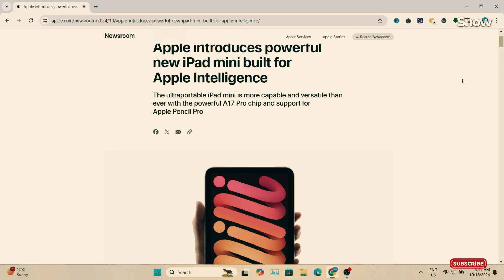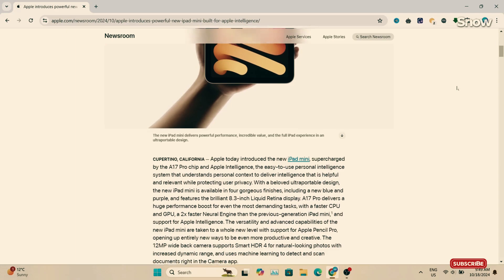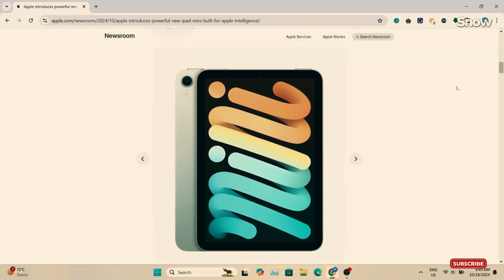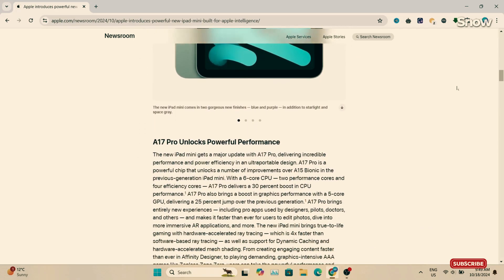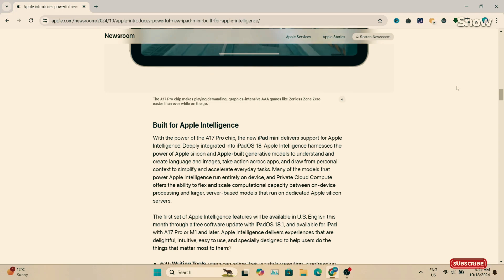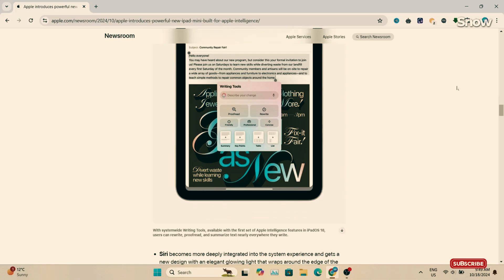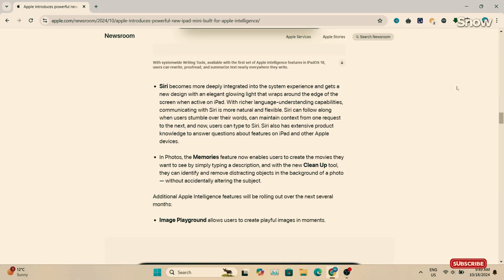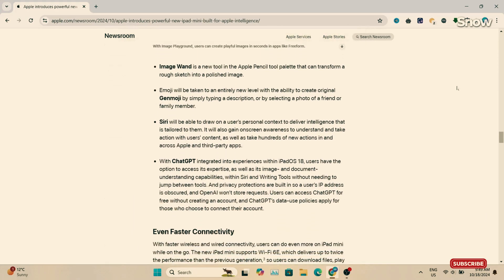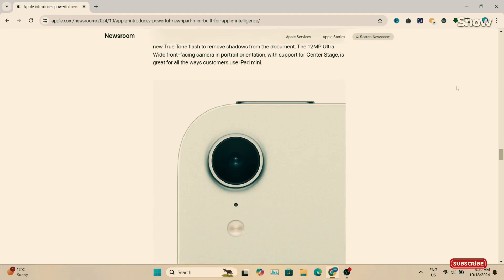Now, I know what you're thinking — does it matter that much? Well, maybe not for everyday use, but in the Geekbench world, it shows. The iPad Mini 7 clocks in at a single-core score of 2,840, multi-core score of 6,982, and a Metal GPU score of 25,895. The iPhone 15 Pro hits 2,888 in single-core, 7,169 in multi-core, and 27,144 for GPU — just a bit more oomph, thanks to that extra GPU core.